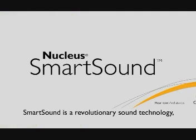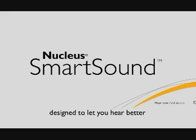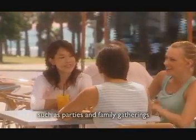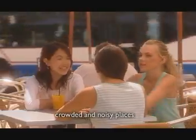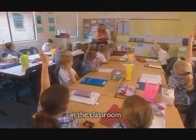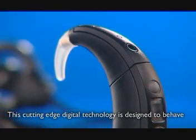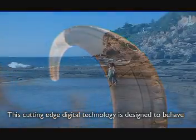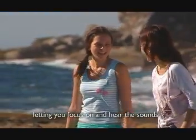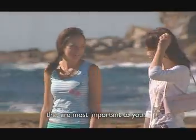Let's look at how the Nucleus Freedom Cochlear Implant System addresses these important questions. Smart Sound is a revolutionary sound technology designed to let you hear better in many more everyday listening situations, such as parties and family gatherings, crowded and noisy places, bustling streets, in the classroom, and in the workplace. This cutting-edge digital technology is designed to behave in the same way as natural hearing, letting you focus on and hear the sounds that are most important to you.